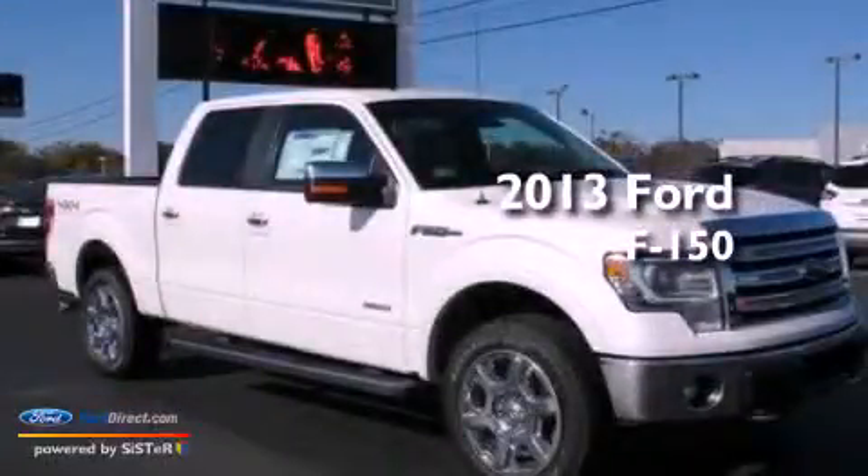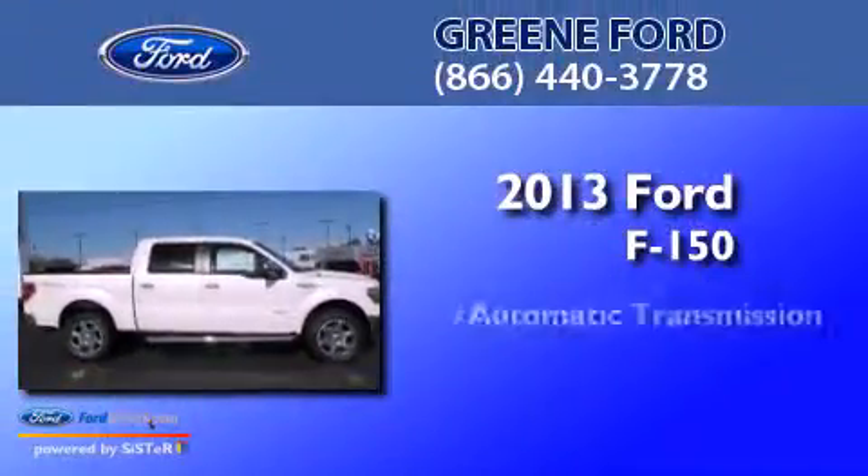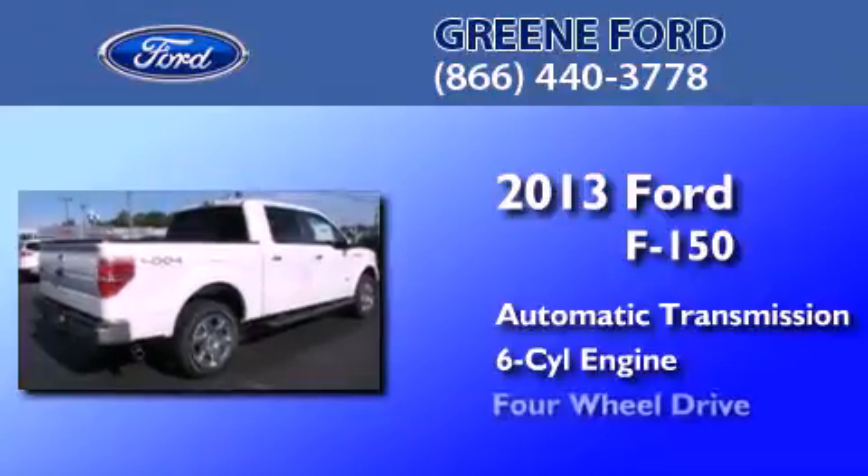This is a brand new 2013 Ford F-150. This truck has an automatic transmission, a 3.5 liter V6, and four-wheel drive.